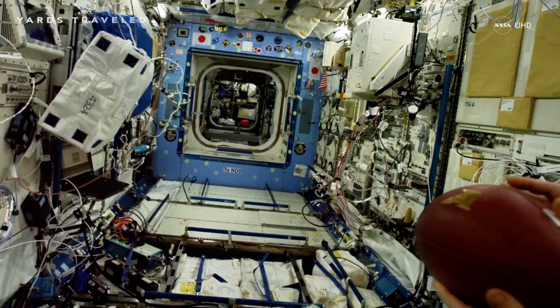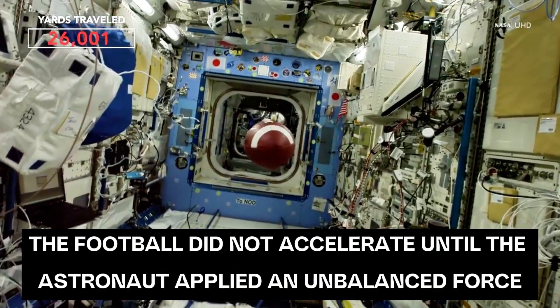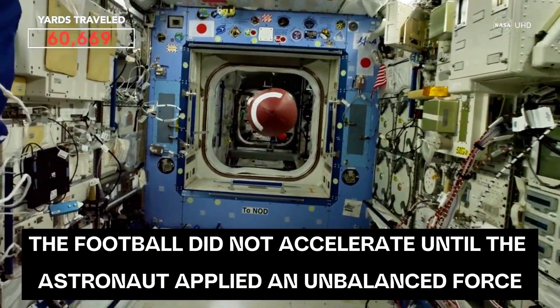The astronaut here is holding a football that is initially considered at rest, because it's not accelerating. He exerts an unbalanced force on the football, causing it to accelerate forward.